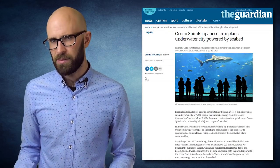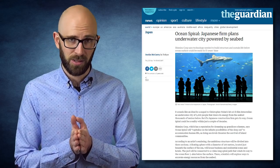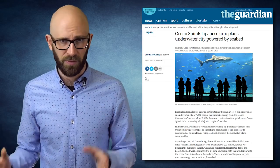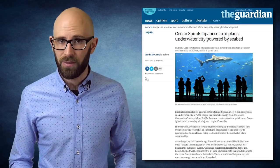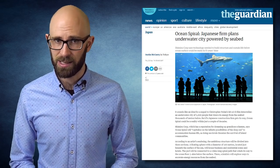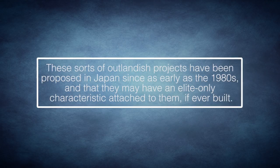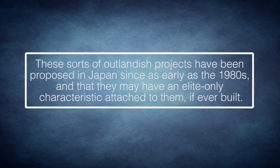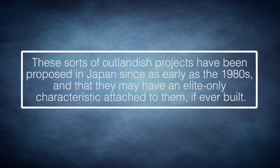Even if this concept seems like wishful thinking, the company spokesman stated, 'This is a real goal and not a pipe dream.' The entire project is estimated to cost around $25 billion to complete, but will require roughly 15 years before all of the necessary technology is perfected. Projects on this scale always draw their share of critics. Christian Dimmer, an expert in urban engineering at Tokyo University, noted that these sorts of outlandish projects have been proposed in Japan since as early as the 1980s, and that they may have an elite-only characteristic attached to them if ever built.